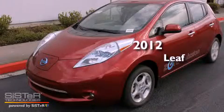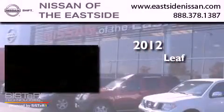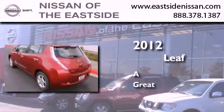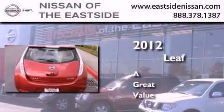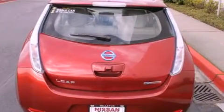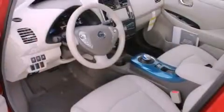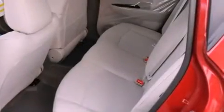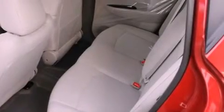This is a brand new 2012 Nissan LEAF. All of the following features are included: alloy wheels, air conditioning with automatic climate control, cruise control, a CD player, a leather wrapped steering wheel, steering wheel controls, and full power accessories.